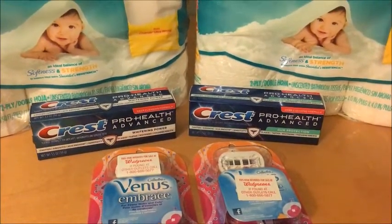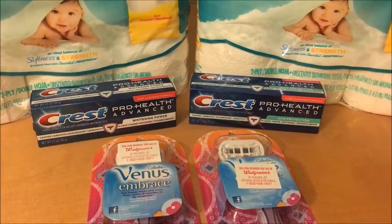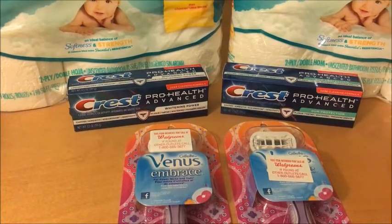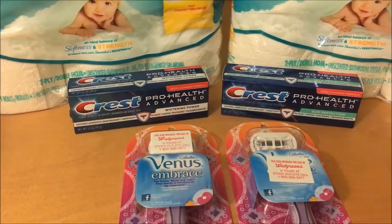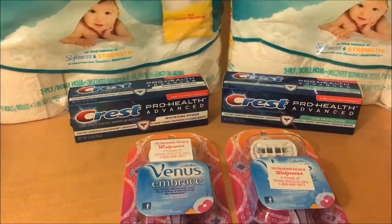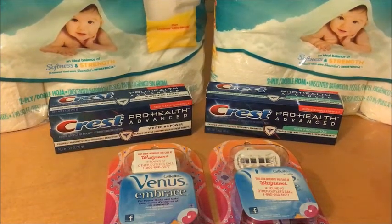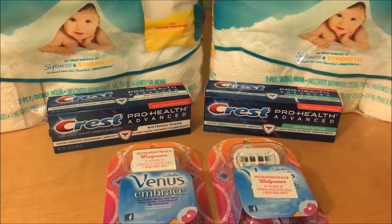I didn't find a ton of clearance this week at Walgreens — that's all the regular deals I did. I did find one clearance item for my daughter: the Lipsmackers chapsticks in a little tube. They were in the Christmas section, which was 50% off, and a lot of the gift sets were 50% off too. I just didn't need any of them this week so I didn't pick them up, but there are a ton of those on sale at my store.